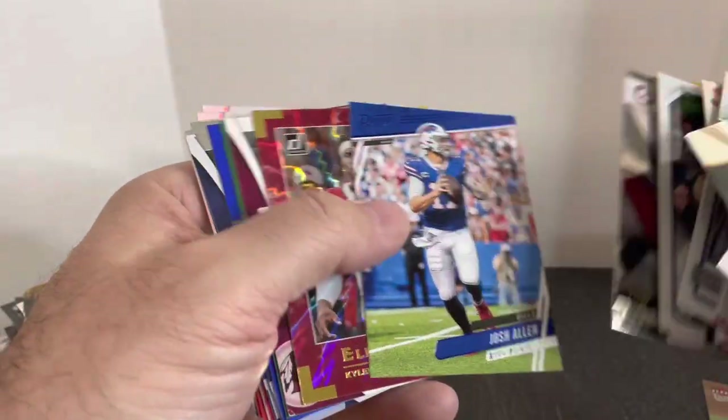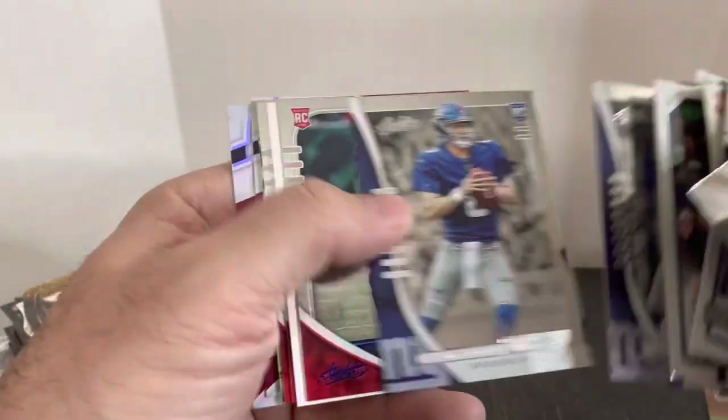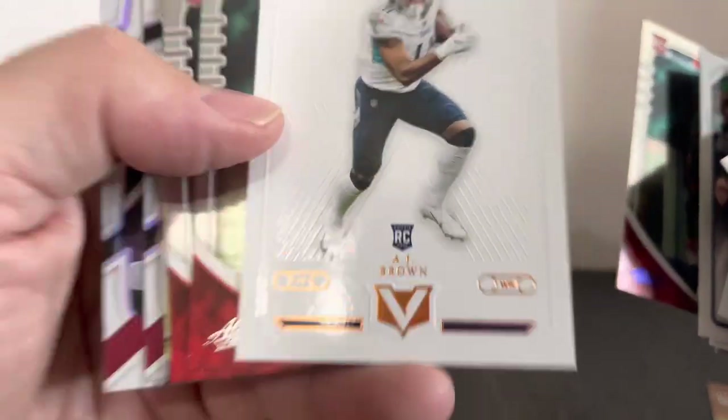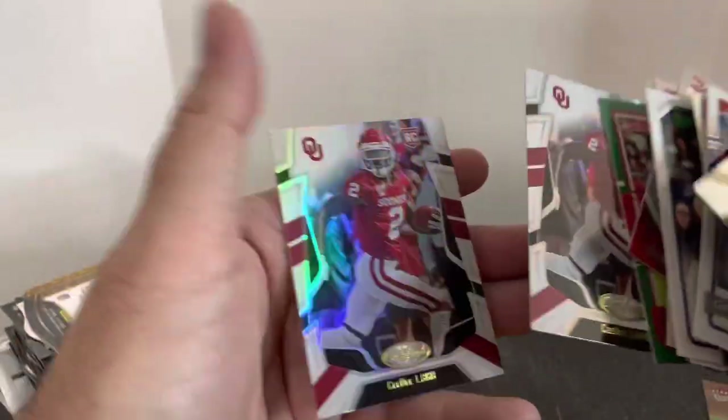AJ Dillon, but that's the canvas version. Tua, Josh Allen. Some more random cards here at the end — Daniel Jones rookies, some more T. Higgins. That one's an AJ Brown rookie. T. Higgins, Taysom Hill, and a couple of CD Lambs.